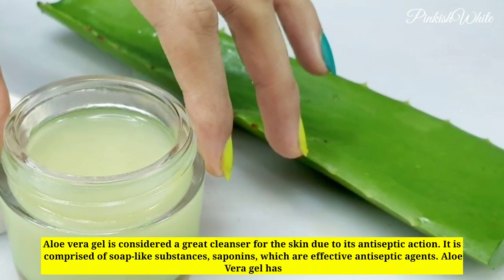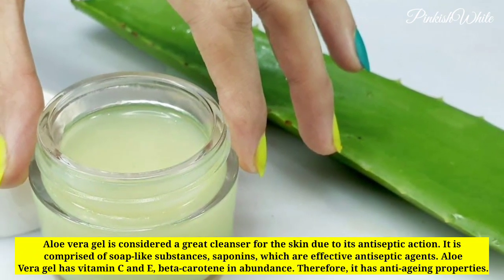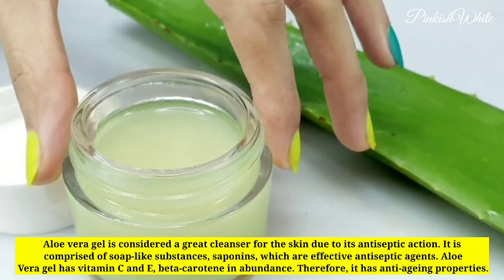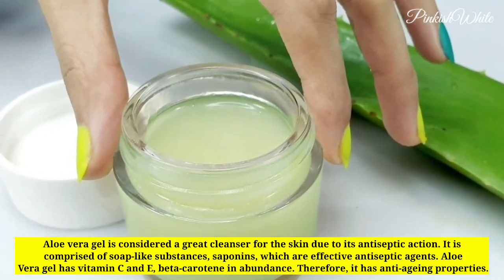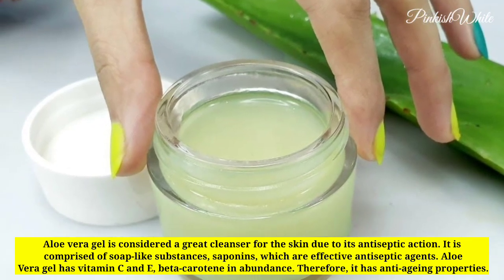Aloe vera gel is considered a great cleanser for the skin due to its antiseptic action. It is comprised of soap-like substances called saponins, which are effective antiseptic agents. Aloe vera gel has vitamin C and E, and beta-carotene in abundance. Therefore, it has anti-aging properties.